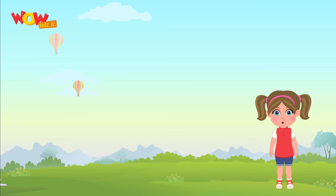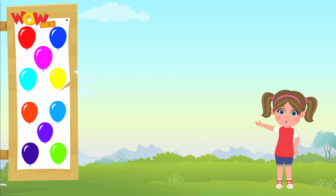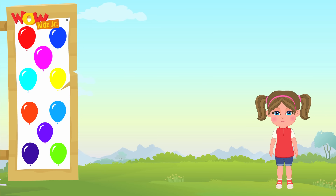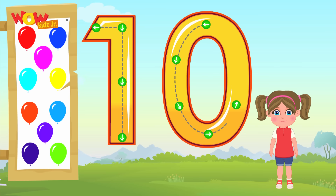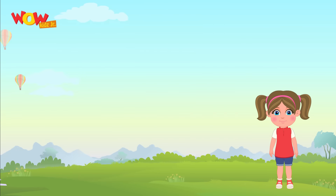So next we shall see ten balloons flying in the air. This way we can write ten. Can you spell ten? T-E-N. Hope you had some great fun time learning numbers today! Do subscribe to us.